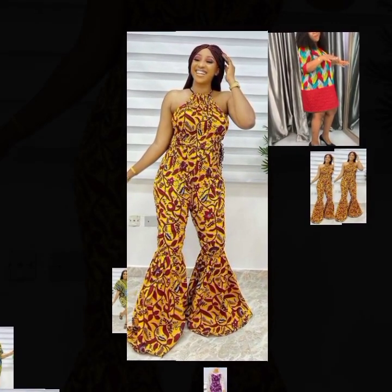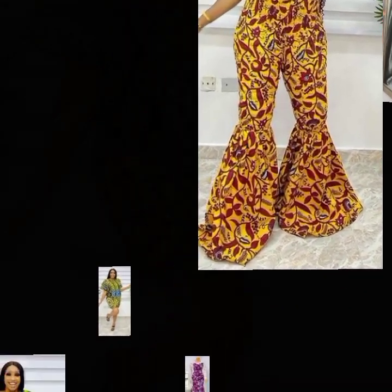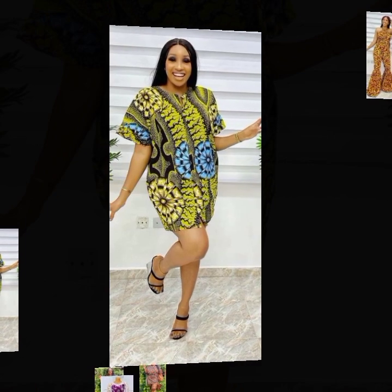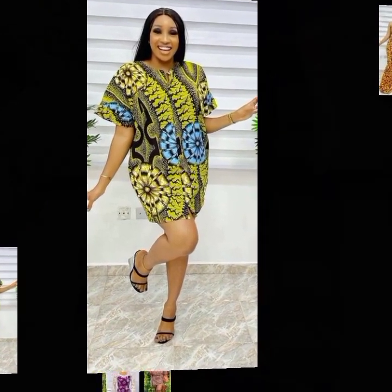Here is a Jolte style, for those who love the Jolte style — it looks so amazing. The design is so unique. And here is also another Ankara short gown style for those who love something short.